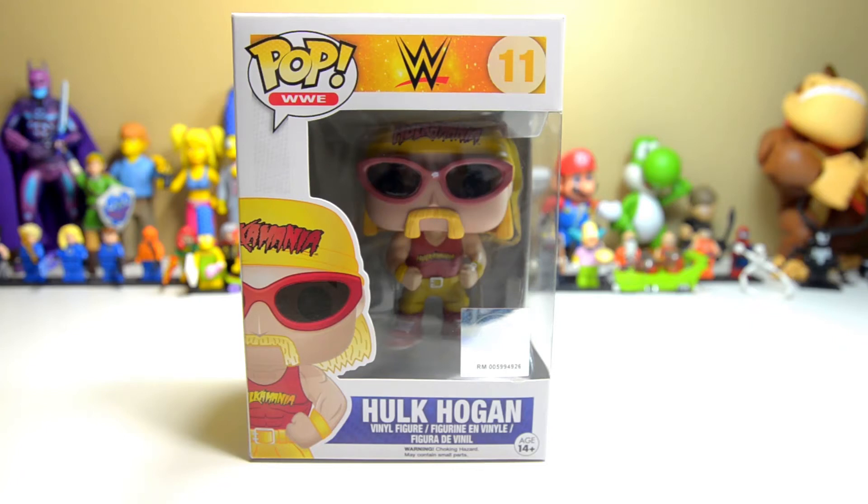Hello everyone, Jeremy here with another Funko Pop vinyl figure, this one from their WWE — World Wrestling Entertainment — line. I had no idea they even had a license to produce WWE Pop vinyl figures, but they do. Going through Toys R Us I found one of a few: this is Hulk Hogan, the Immortal, the iconic Hulk Hogan in Pop vinyl action figure form. Got this for about $9.99 there at Toys R Us.